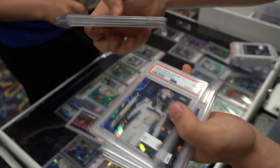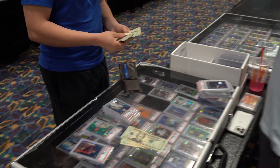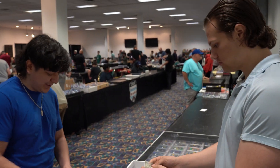Get rid of some PSA slabs too — PSA 8, 8, 9, 6, and another 6. I do have a 10. $2.30, right? Yes, sir. That's $2.40 counted. Make sure you got your money.